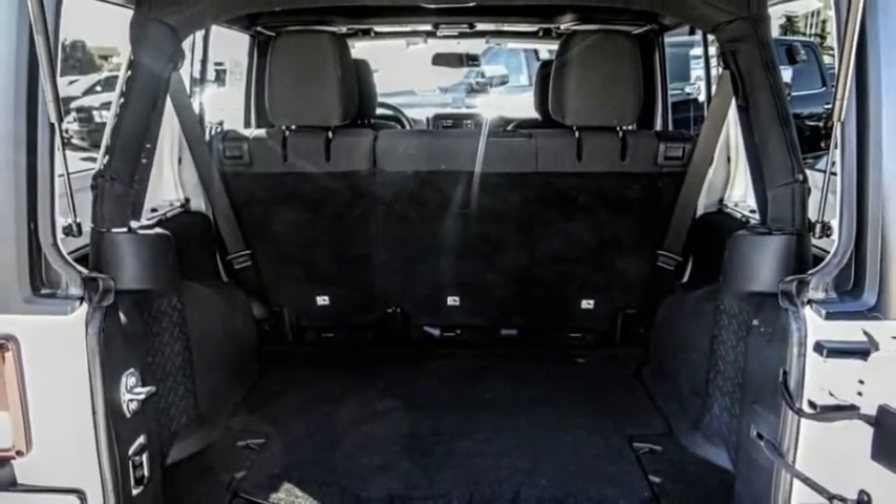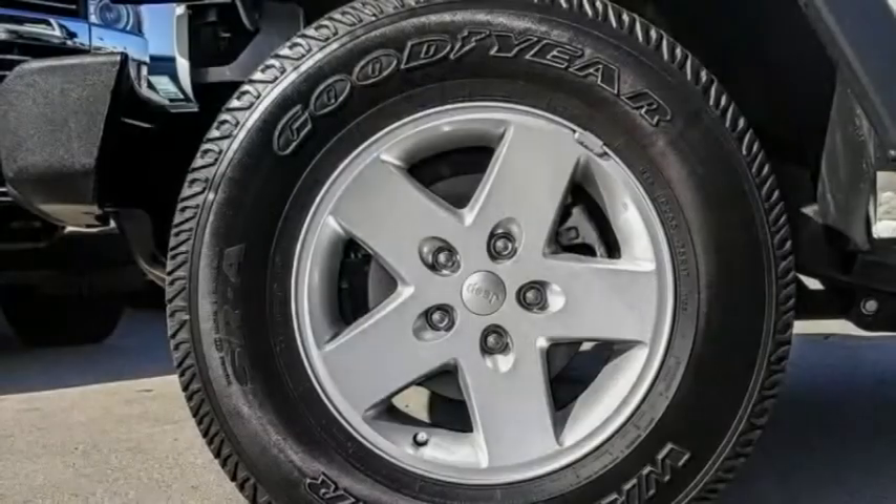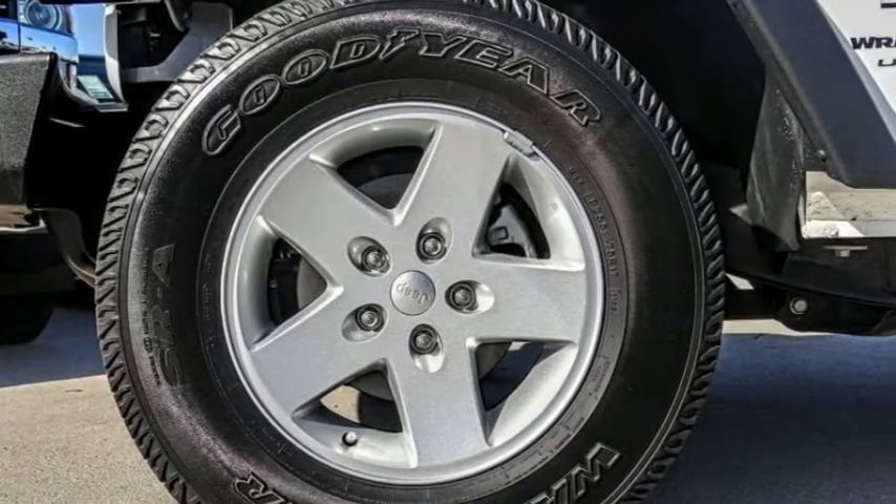Remote keyless entry, fog lights, speed control, four-wheel disc brakes, power convenience group, and rear window defroster.